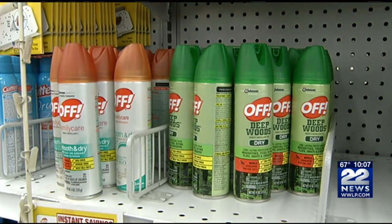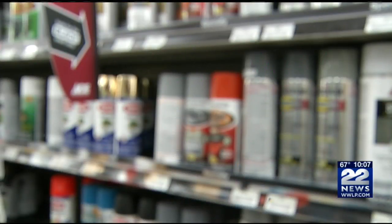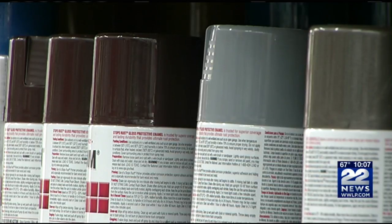Common summer products such as sunscreen and bug sprays all come in aerosol cans. 22 News spoke with an assistant manager at Rocky's Ace Hardware in Springfield to find out why the heat will cause these cans to blow up.